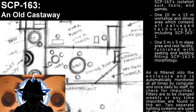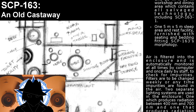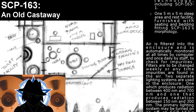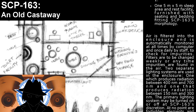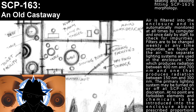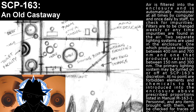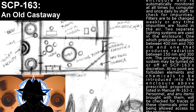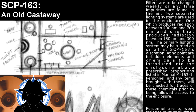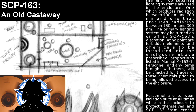Air is filtered into the enclosure and is automatically monitored at all times by computer, and once daily by staff, to check for impurities. Filters are to be changed weekly, or anytime impurities are found in the air. Two separate lighting systems are used in the enclosure: one which produces radiation between 400 nanometers and 700 nanometers, and one that produces radiation between 150 nanometers and 300 nanometers. The primary lighting system may be turned on and off at SCP-163's discretion. At no point are forbidden elements and chemicals to be introduced into the enclosure above prescribed proportions listed in manual M-163-1.